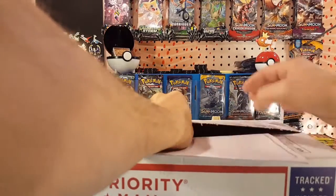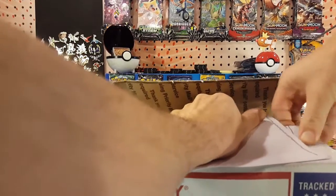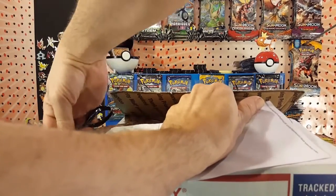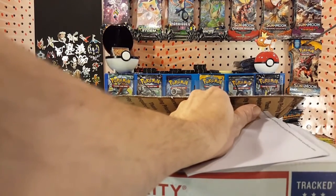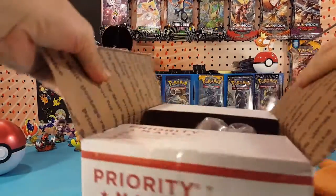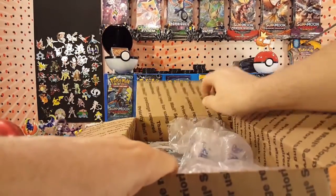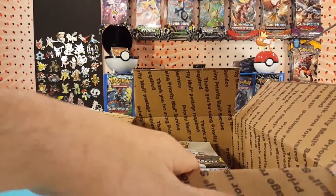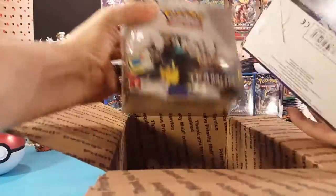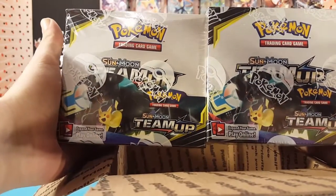Pop it from here — there we go. This one's being a pain. We'll get those — there we go. And what we have been waiting for here: two Team Up booster boxes, there we go.